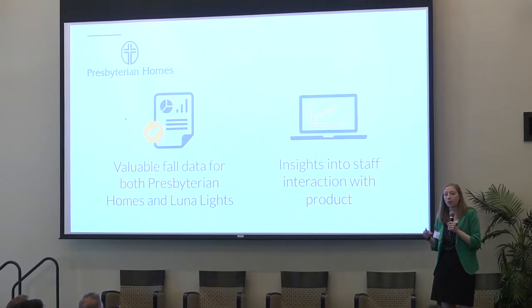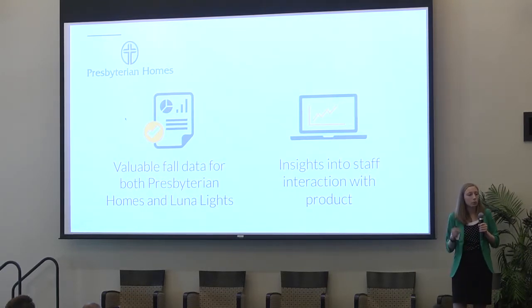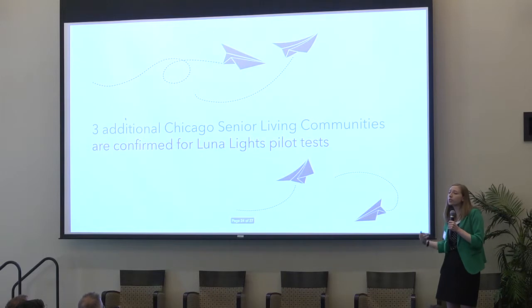In the spring, we will be working with Presbyterian Homes in Chicago to collect more fall data and see how the system really reduces fall rates. We'll also be looking at staff interaction to see how they react to text message alerts as well as the data tracking. We're also excited because we have upcoming plans to work with three additional communities in the Chicago area on more pilot tests.